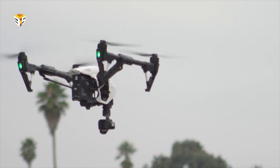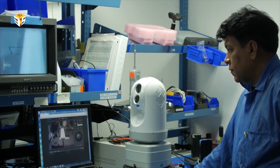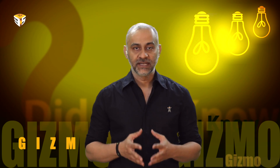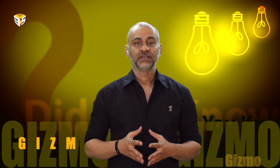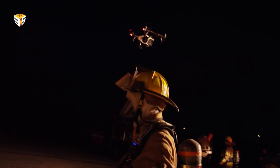Multi-spectrum cameras strapped to drones are not new — FLIR itself has been developing products independently in recent times — but this is the first time a product has been designed specifically to integrate with DJI products, which are already amongst the most advanced and popular on the market.